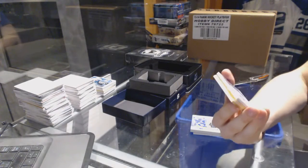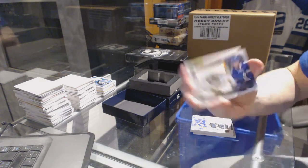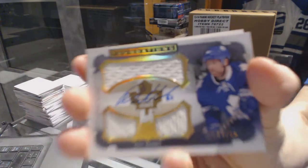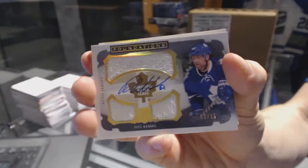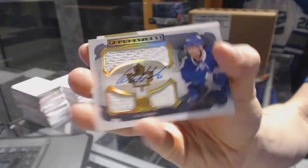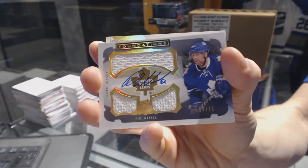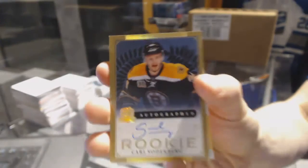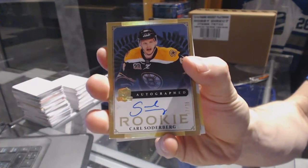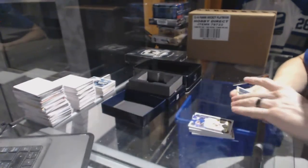We've got a Cup Foundations triple jersey and autograph, numbered 15 of 15 for the Toronto Maple Leafs, Phil Kessel — 15 of 15, Stanley Cup champion Phil Kessel. We've got a gold rookie autograph, numbered 17 of 25 for the Boston Bruins, Carl Soderberg.